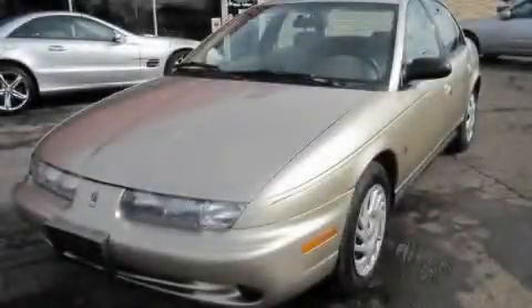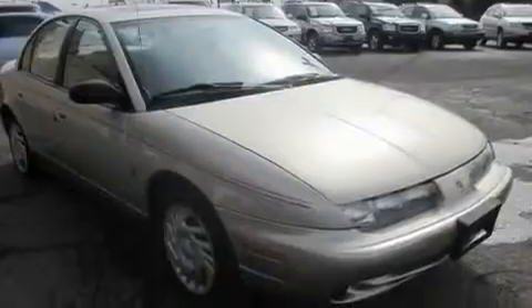This is a 1999 Saturn S Series, a drive in shape that provides endless luxury. It has a 1.9-liter four-cylinder engine and an automatic transmission.